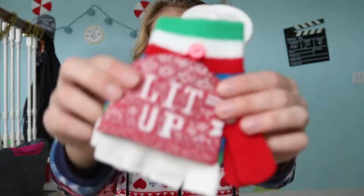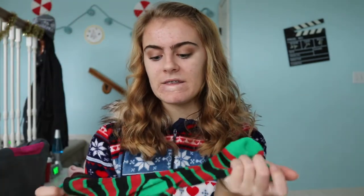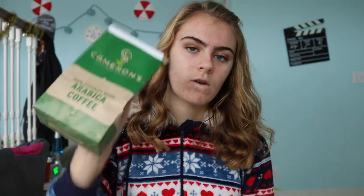From my aunt Joy and uncle Rob, I got these gloves that light up. Also from them I got socks that say 'Maui Christmas' with a cat on them, and another pair of black, red, and green striped Christmas socks — very holiday vibes. Also from them I got some coffee, which I'm going to try out soon because coffee is so good.